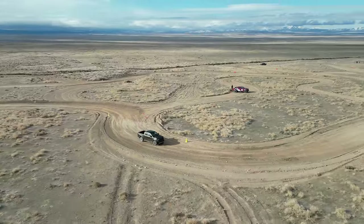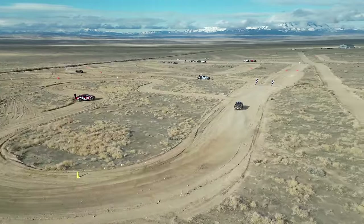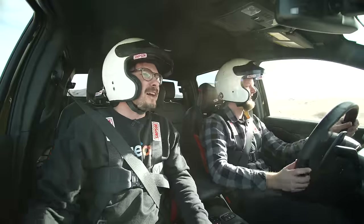I wouldn't change the wheel size on this — it feels dialed. I like how 35s look, but for performance this is good. And honestly, I've got nowhere to do this around my house anyway. You could get those 35s but they'd be Forgiatos — I've got a Raptor that just goes to the dump every three weeks.